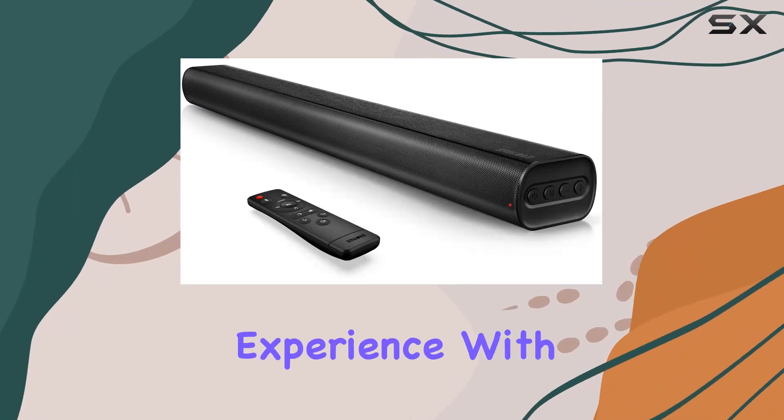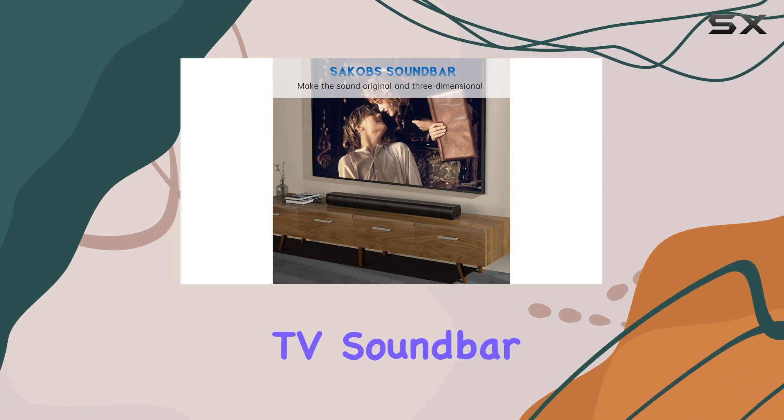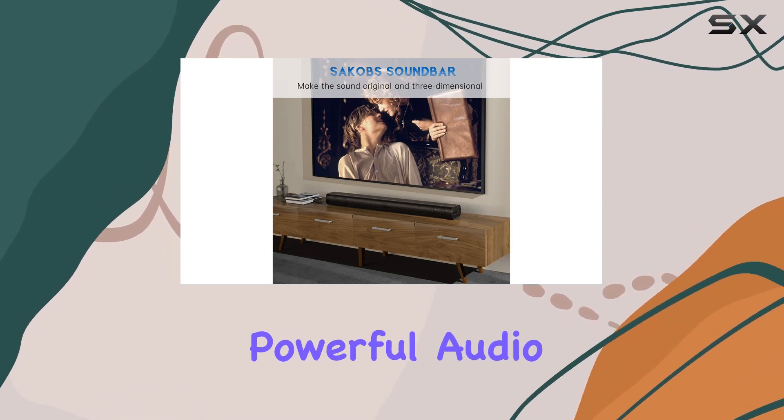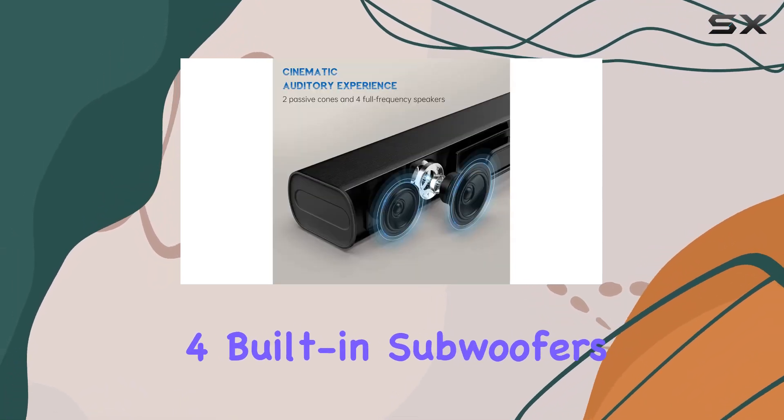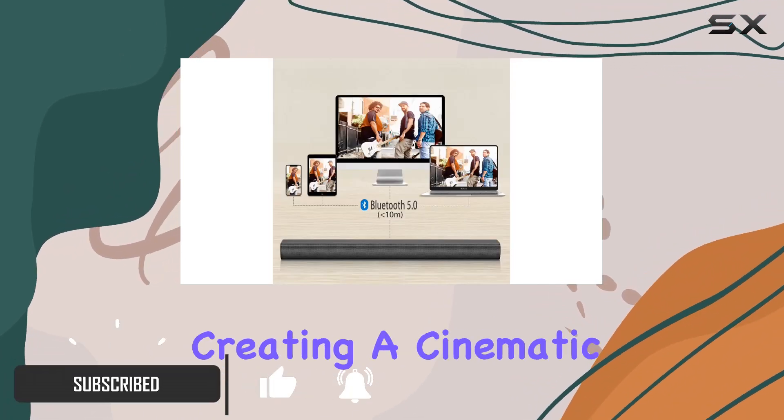Get ready to elevate your home theater experience with the Sackof ADW 36-inch Bluetooth TV soundbar. This sleek and powerful audio companion boasts four built-in subwoofers that deliver deep bass frequencies as low as 55 Hz, creating a cinematic ambience in your living space.